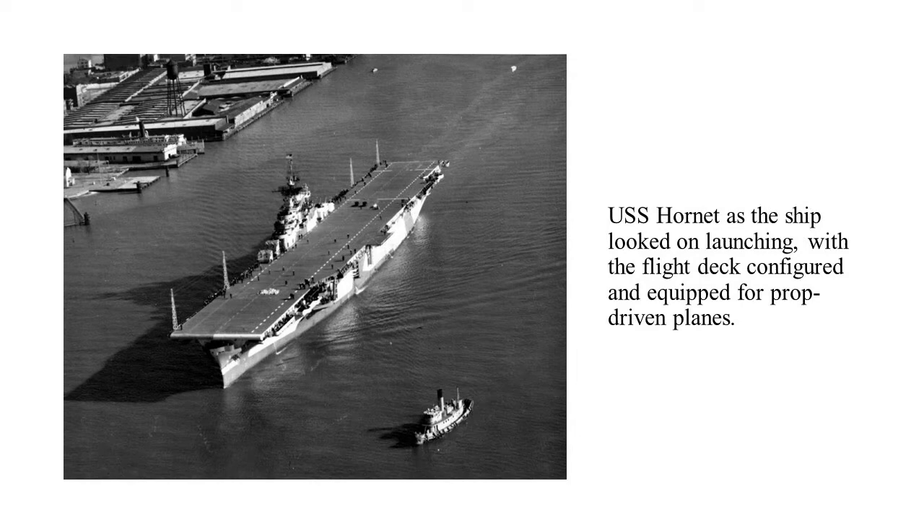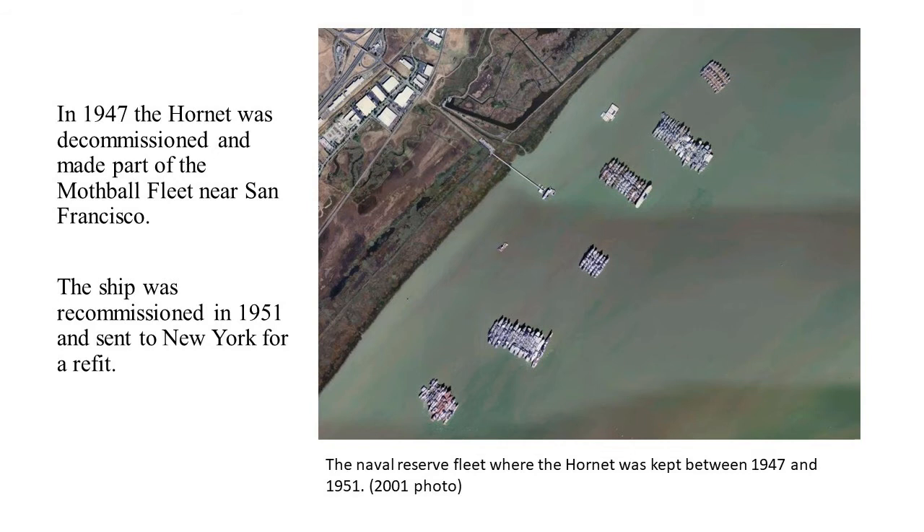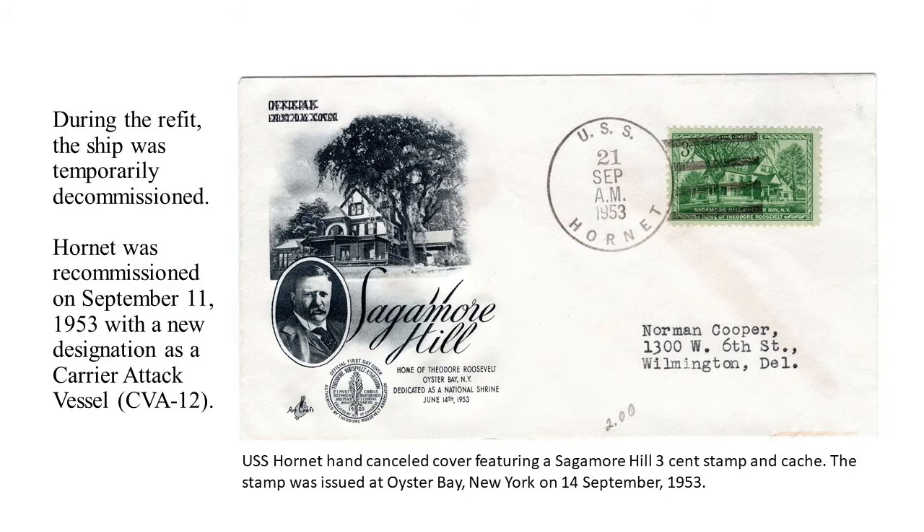Though it was launched in August, the Hornet did not receive its commission until November, having gone through seaworthiness and other testing, and then it was sent off to war. In 1947, after the war, where the Hornet distinguished itself well, the ship was decommissioned and made part of the Mothball Fleet near San Francisco. The ship was recommissioned in 1951 and sent to New York for a refit, then recommissioned again on September 11, 1953, with a new designation as a carrier attack vessel — CVA-12.